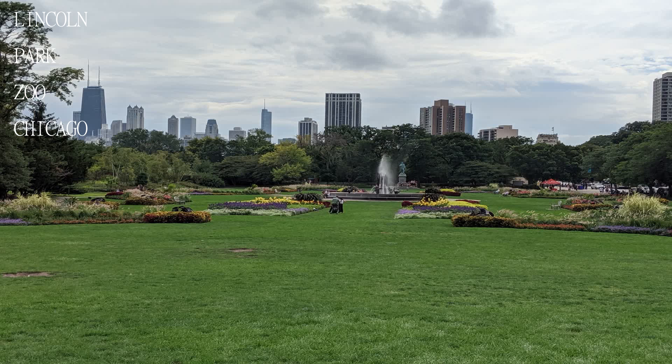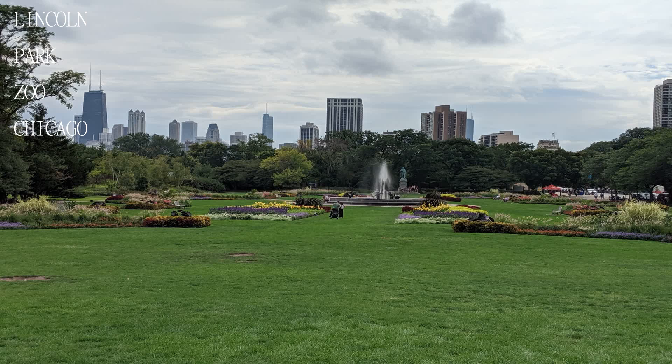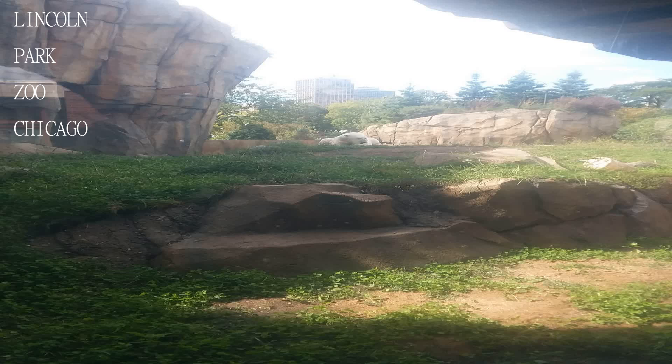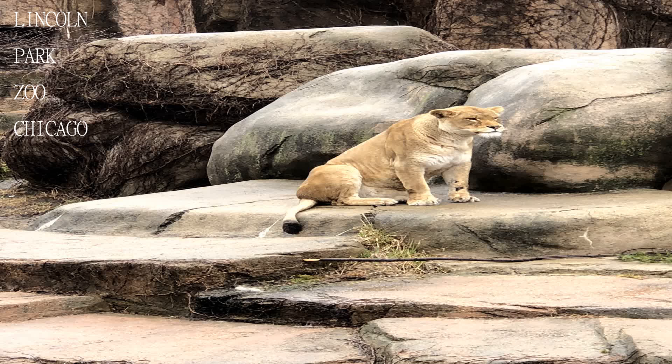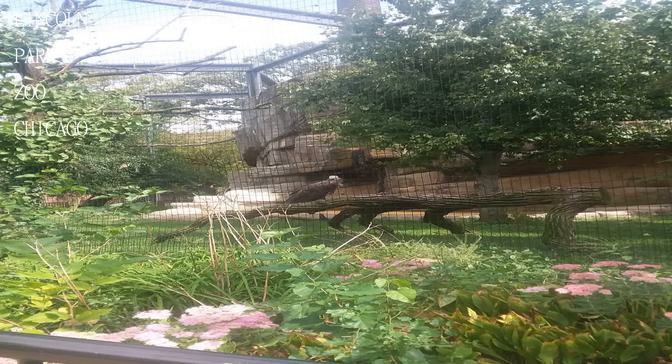Best times to go are late morning to early afternoon. Noon can be too hot for some animals and can lead to sleepy ones. Don't bring your pets to the zoo unless it's an authentic service dog, because this is a place to see exotic animals, not a risk for your pooch or other wildlife.